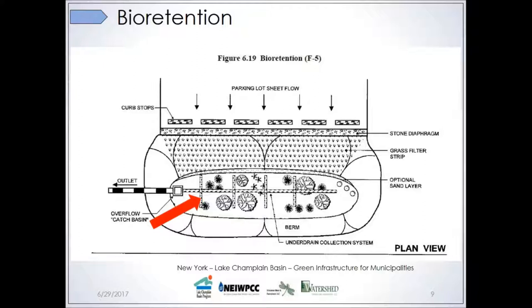Here's a plan view — an overhead view of a bioretention system — where the red arrow points out that underdrain collection system. They're usually built with either one long pipe along the center, or sometimes, like in this picture, additional pipes that go across the cells. It depends on how quickly you need the practice to drain and what the soil is like. Soils with more clay need a robust underdrain system, while soils with more sandy glacial till tend to drain better and may not need an underdrain at all.